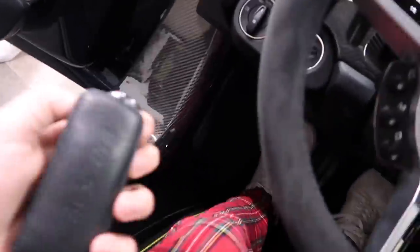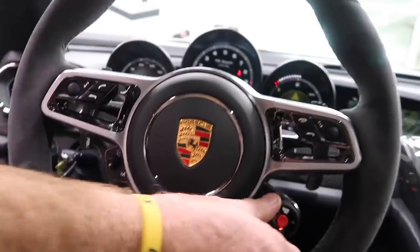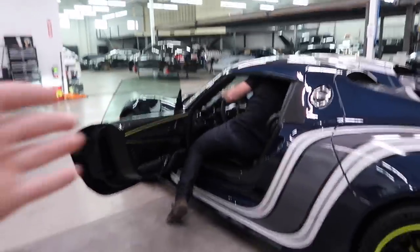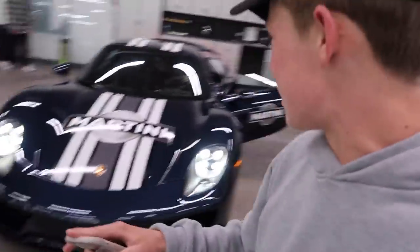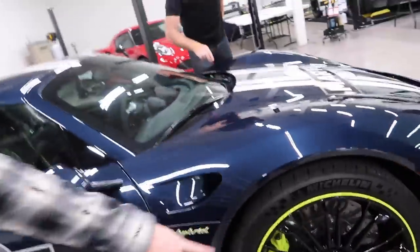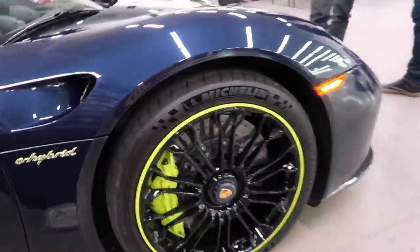We're sitting in a 918 right now — good morning everyone, welcome back to another vlog. Look at this beautiful lining on the seats. First time starting a vlog in a 918. It's a hybrid so it doesn't even make a noise — it's electric and gas power. This is where I was just sitting. I love the spec on this one — midnight blue with a Martini wrap, beautiful green trim throughout.